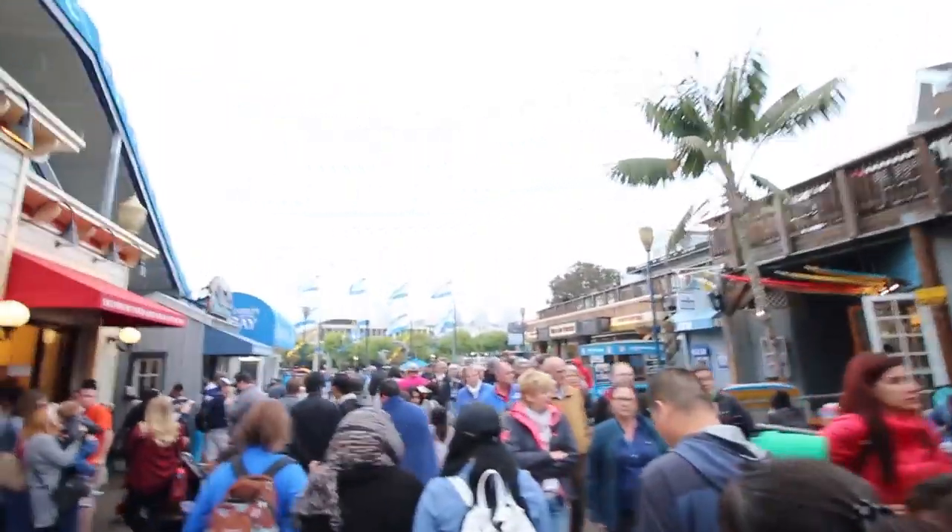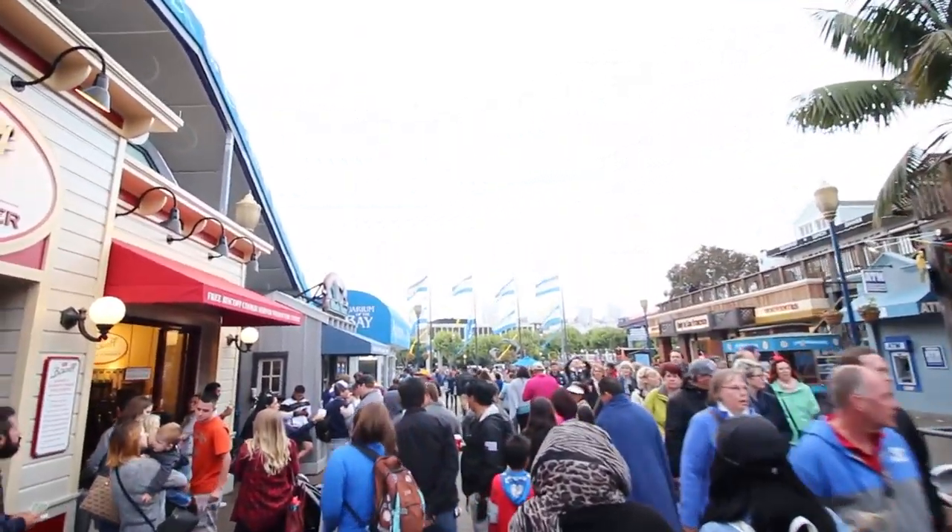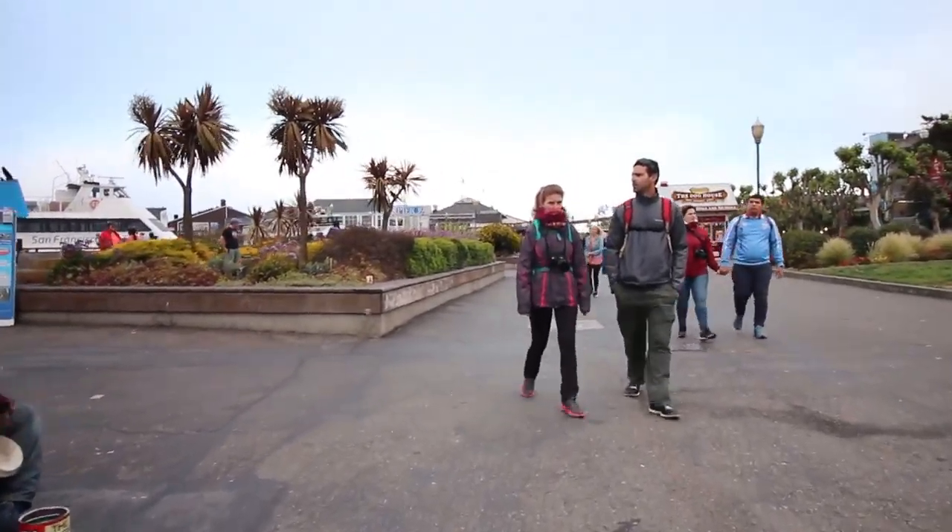To finish the day we headed off back to our hotel by the Ferry Building and managed to get some beautiful photos of the bay bridge at sunset.